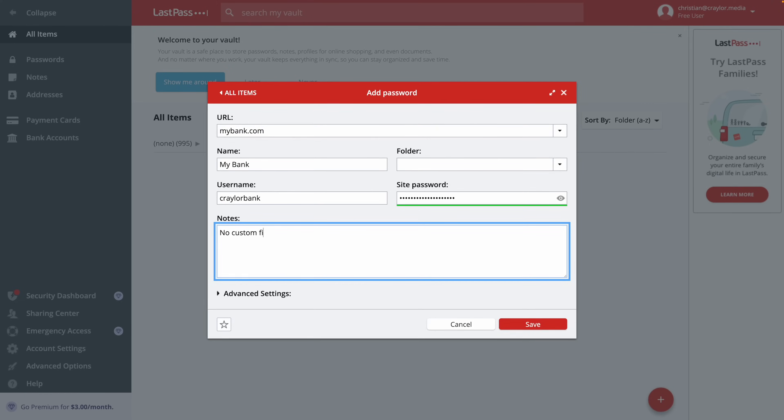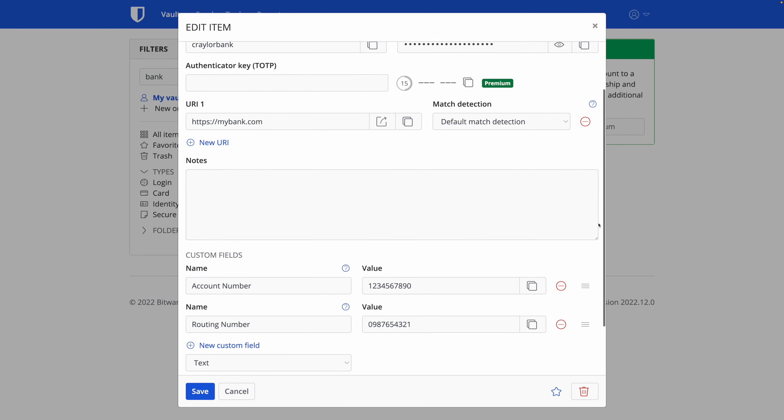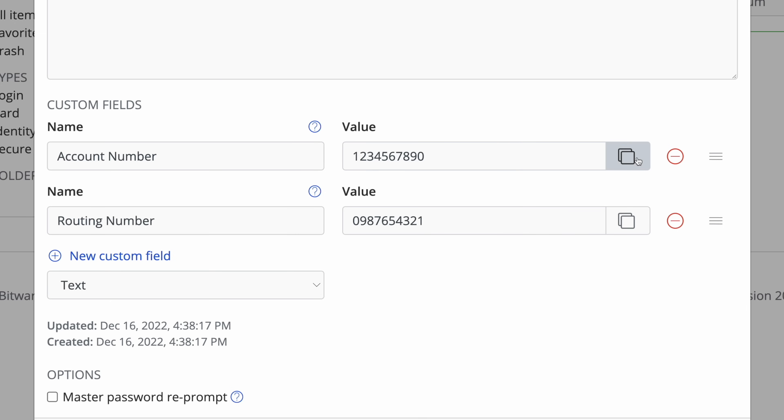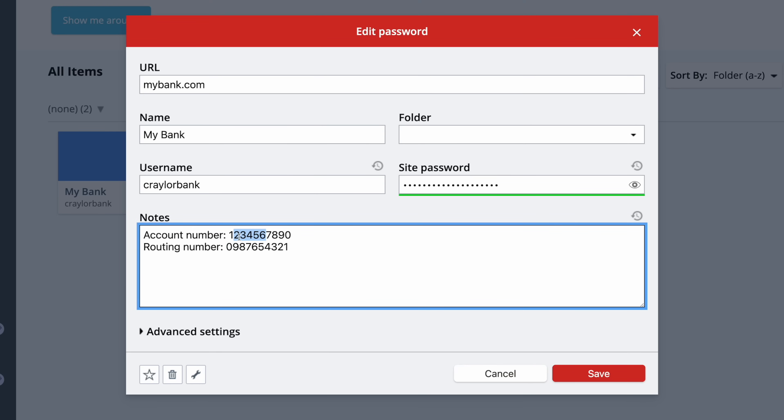The lack of custom fields is not something I'm a fan of. I use custom fields in my password manager to store things like bank account info and the routing number in the login for my bank. This way, if you did store a bank account number in your bank account login, you could just copy it with a custom field instead of having to open the note field and highlight just the bank account number.